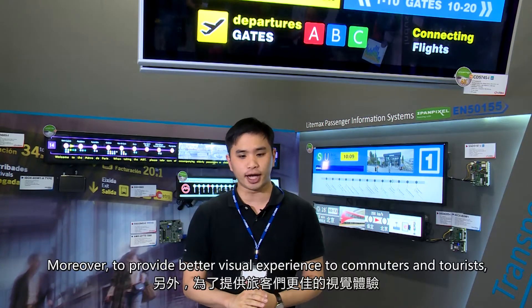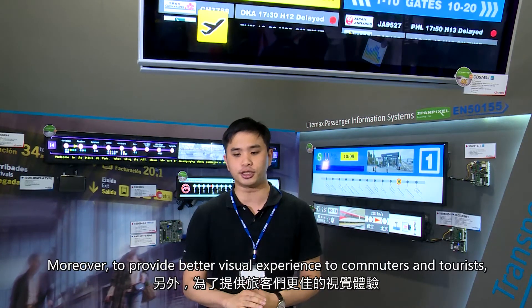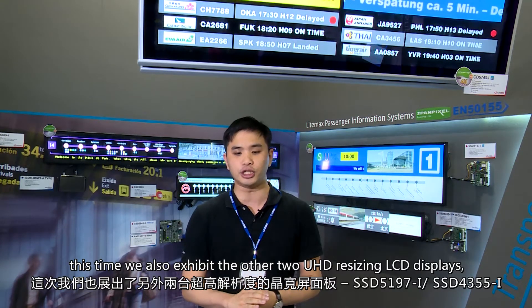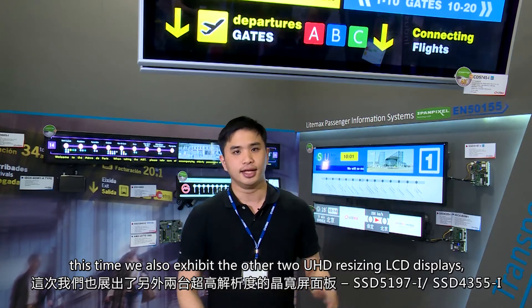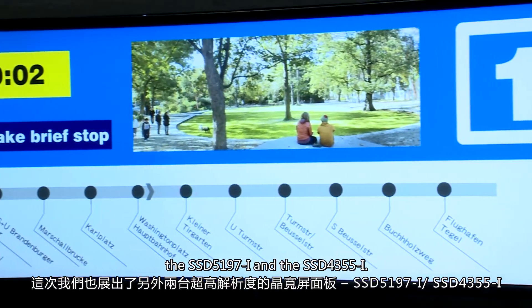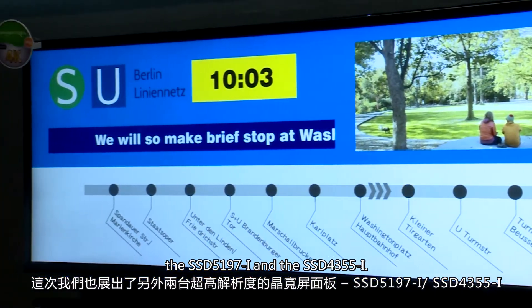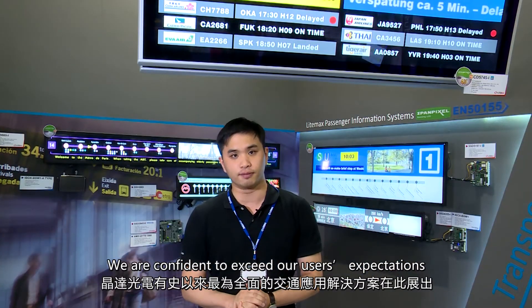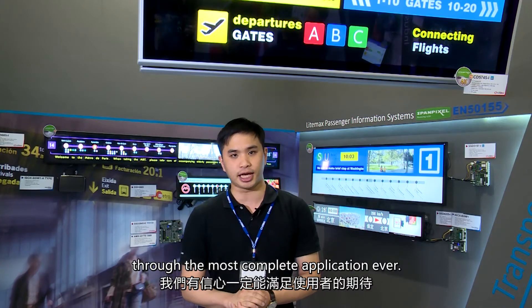Moreover, to provide a better visual experience to commuters and tourists, this time we also exhibit the other two UHD resizing LCDs, the SSD5197 and the SSD4355. We are confident to exceed our users' expectations through the most complete application ever.